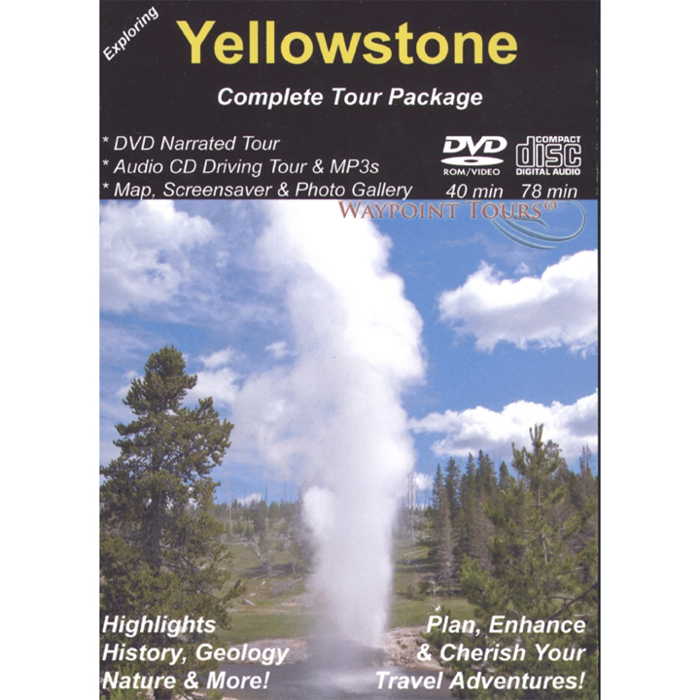Mammoth Hot Springs differs from all other Yellowstone geothermal features not only because of its immense size, but also its chemistry.